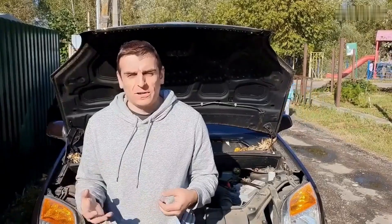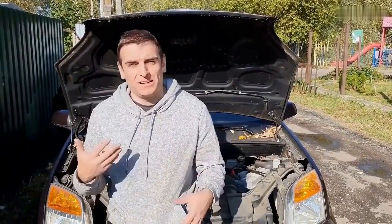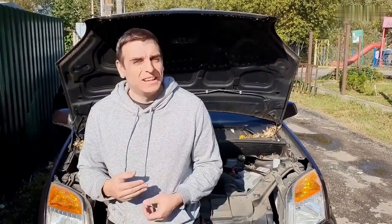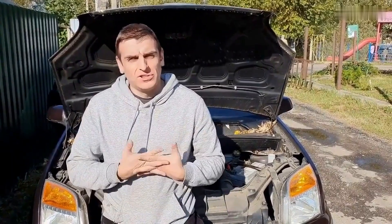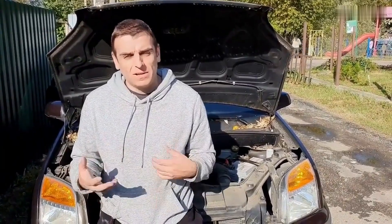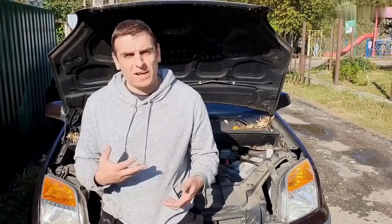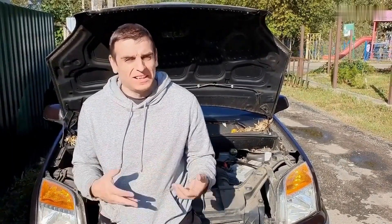Hey there, I'm Joe Carter. If you've ever popped the hood and thought, where do I even start, you're in good company. Around here, we take the mystery out of car repair, one fix at a time. Whether you're a beginner or just looking to sharpen your skills, there's something here for you. Don't forget to like the video and subscribe if you're into learning without the headaches. All right, that's enough from me. Let's get into it.